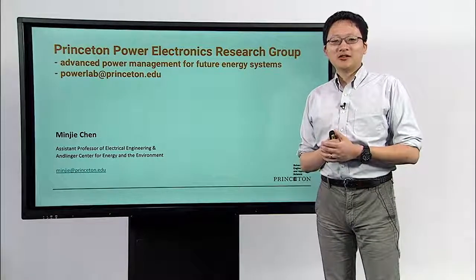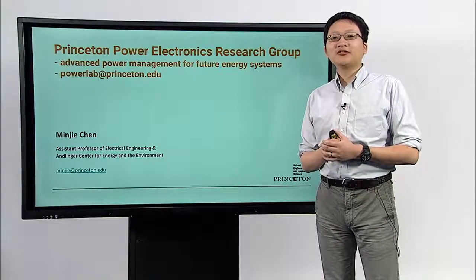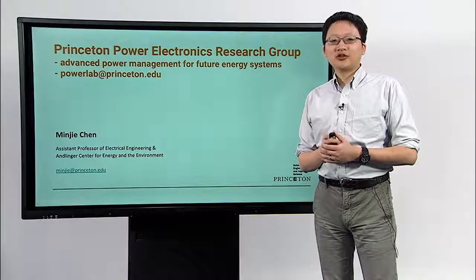Hello everyone, this is Minjie Chen. I'm an assistant professor of electrical engineering at Princeton University and I lead the Princeton Power Electronics Research Group.